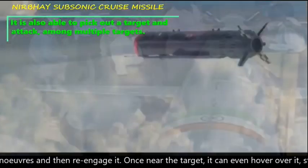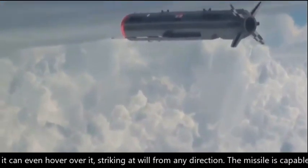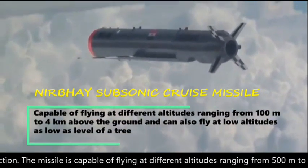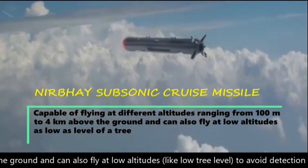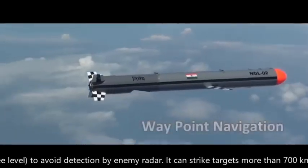Once near the target, it can even hover over it, striking at will from any direction. The missile is capable of flying at different altitudes ranging from 500 m to 4 km above the ground, and can also fly at low altitudes — as low as tree level — to avoid detection by enemy radar.